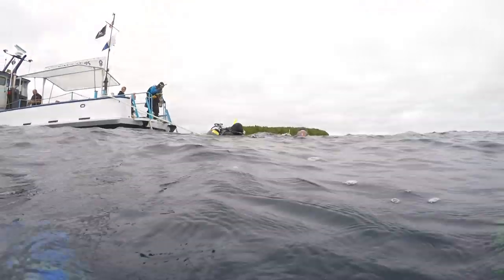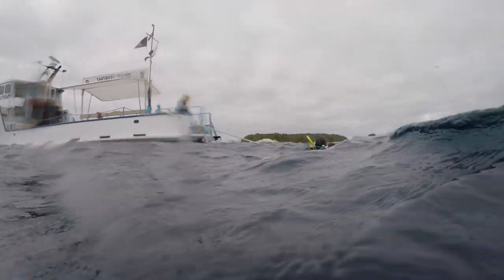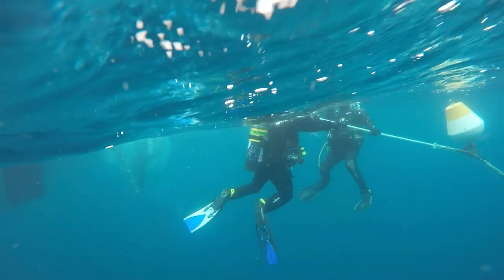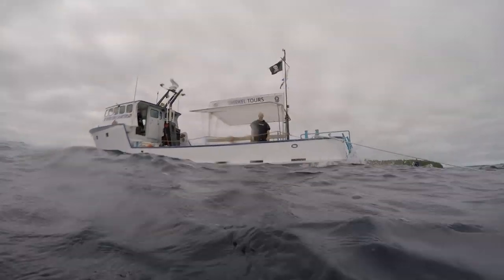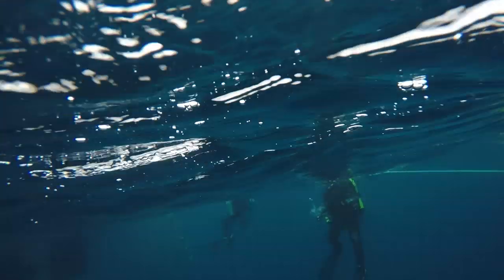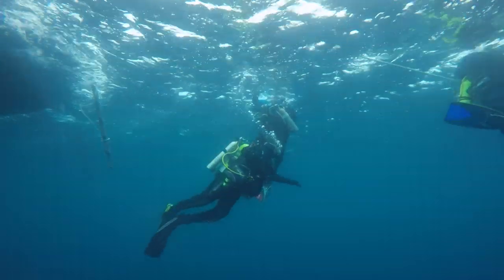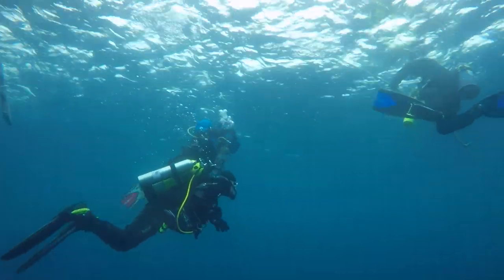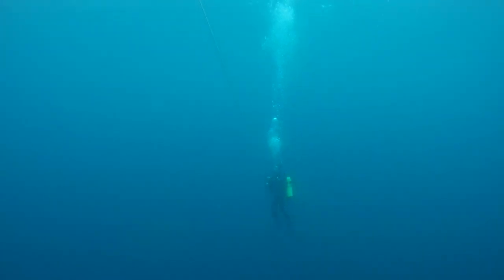But even with this somewhat less than desirable weather, it hasn't seemed to affect the visibility at all. Randy suffered an ear blockage on the previous day of diving and unfortunately will not be joining us today. Just below the surface it looks calm and clear, but today I'm going to find out why this is considered the most challenging shipwreck in Tobermory.